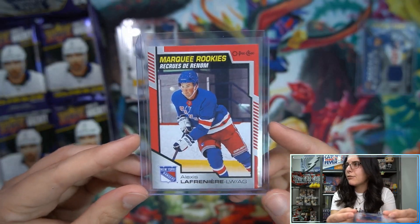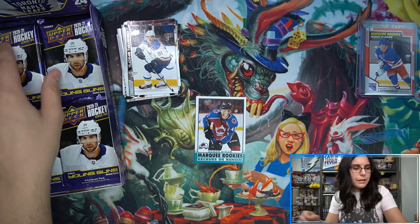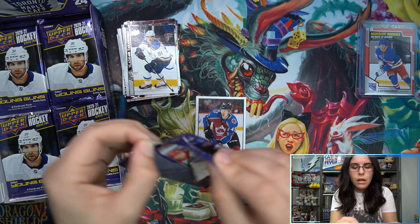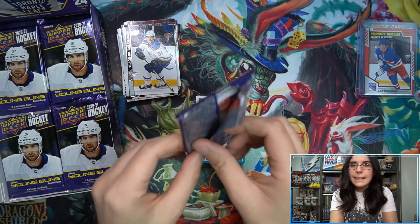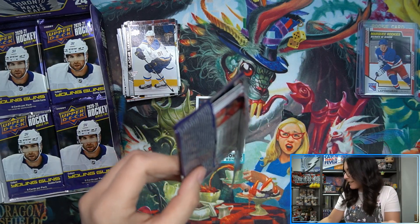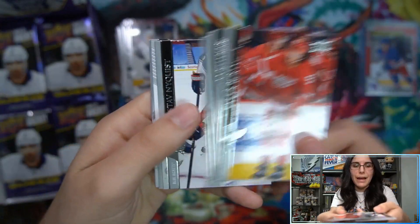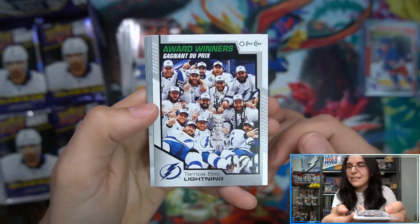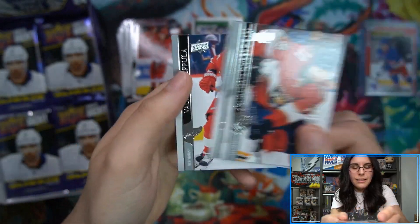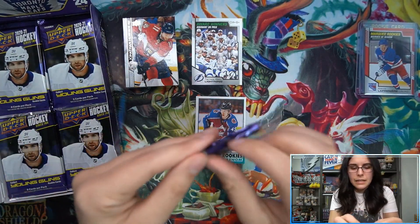Seems like the more I talk about different weird facts, the better the pulls get, so I'll just keep rambling. I'm used to Upper Deck having inner cases, so in my mind I'm thinking an inner case for Series 2 is 12 boxes, so full cases must be 24 - but that's not how it works. This feels like the only product from Upper Deck that doesn't have inner cases. I just feel like they should just make the small ones cases.